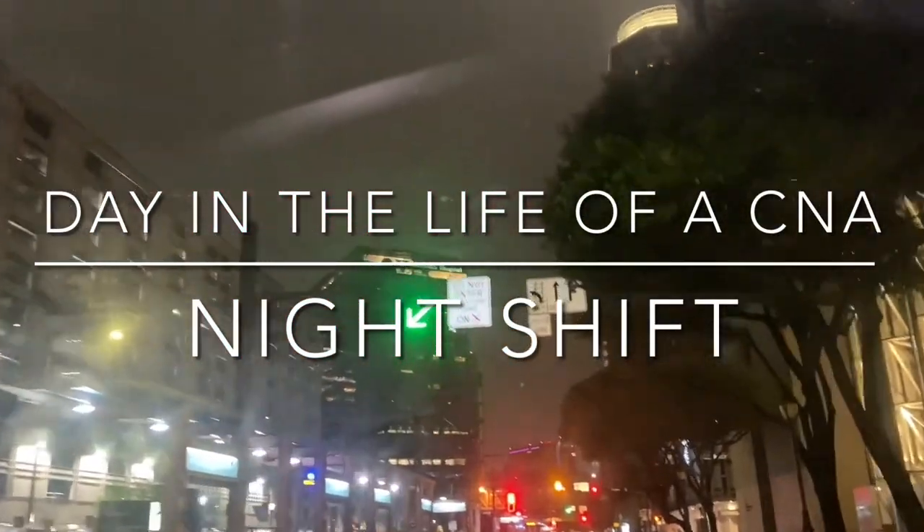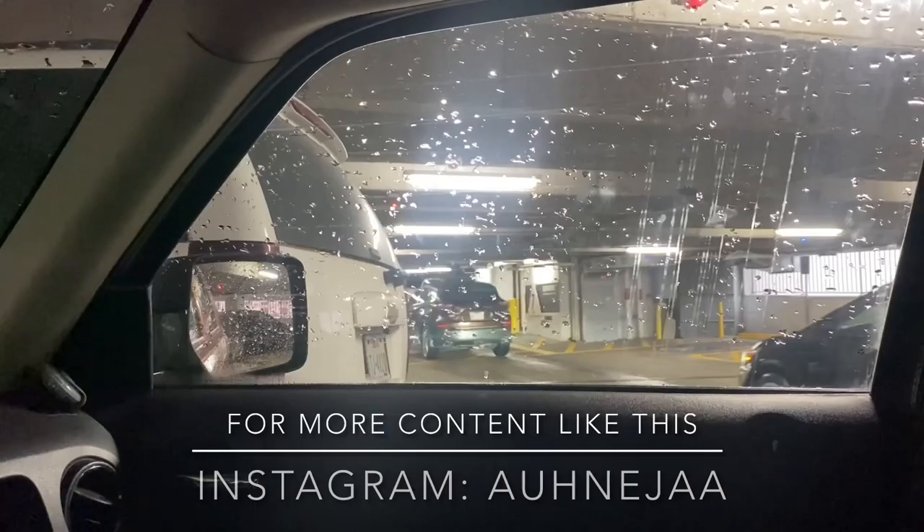Hey guys, welcome to my channel, or welcome back to my channel. In today's video I'll be taking you along with me in a day in the life of a night shift CNA.